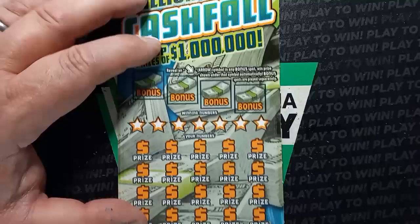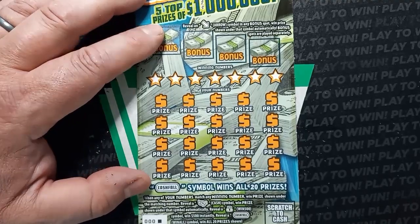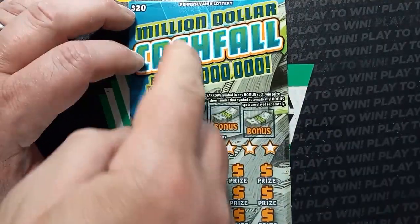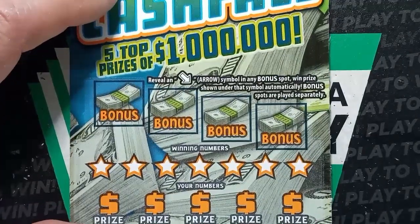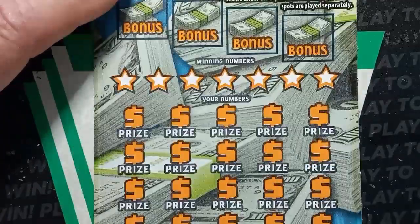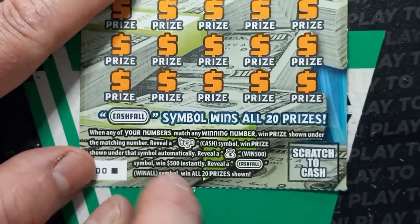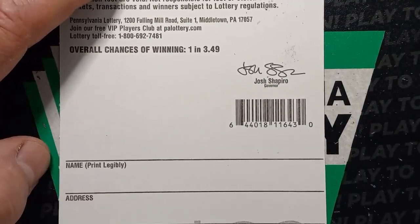It all comes down to cash fall — the triple zero black box. My confidence level is down on these; haven't been getting wins on these black box tickets. But you never know — could just take one to change the whole session. This is a $20 ticket, million dollar cash fall, five top prizes of a million. It's a new ticket that just came out. We're looking for an arrow in the bonus boxes — if we see one or all of them, we win the prizes shown. If we see the fistful of cash symbol, we win the prize shown. The money bag is $500. And the cash fall wins all 20 prizes. Odds are 1 in 3.49.